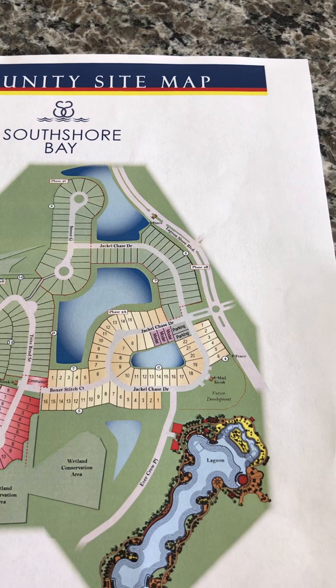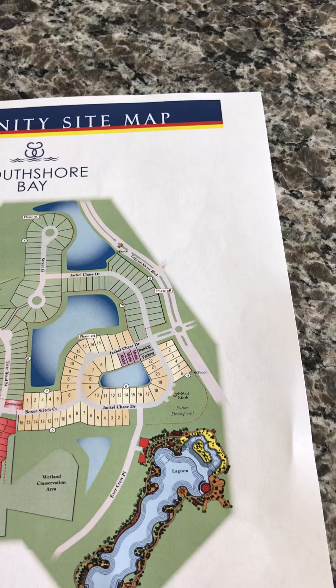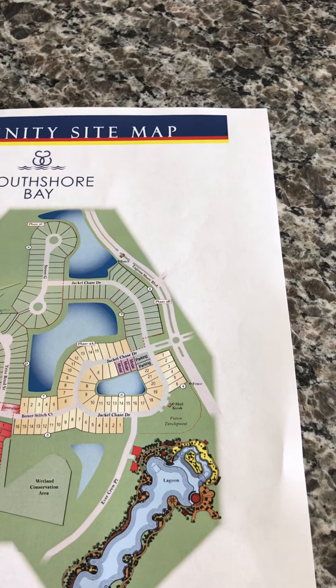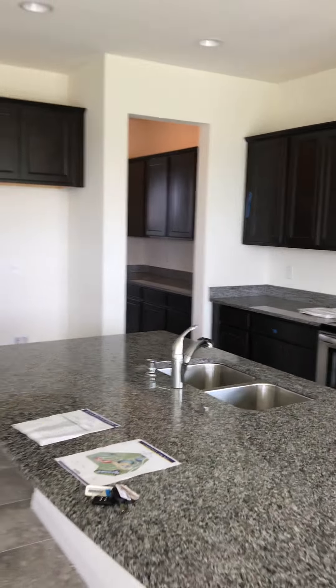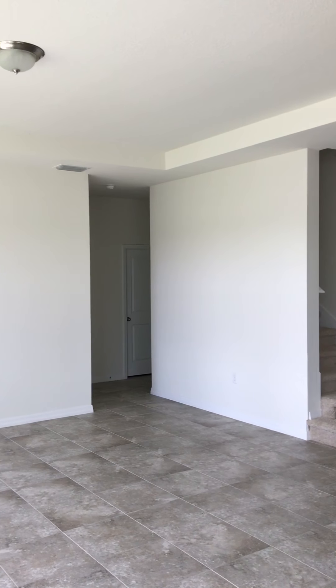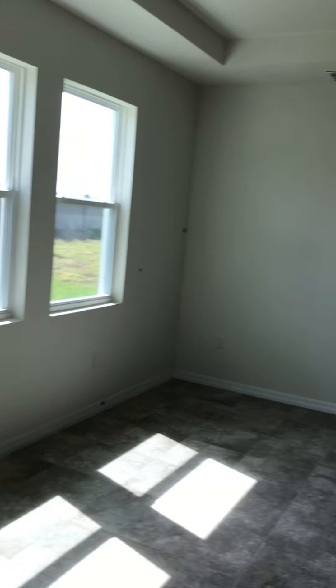It is a four bedroom, three bath, 3,129 square feet, currently priced at $316,990. This home is in the final stages of being ready for buyers, so you'll see a few pieces of tape on the wall. You've got the living area here that is open to the dining.